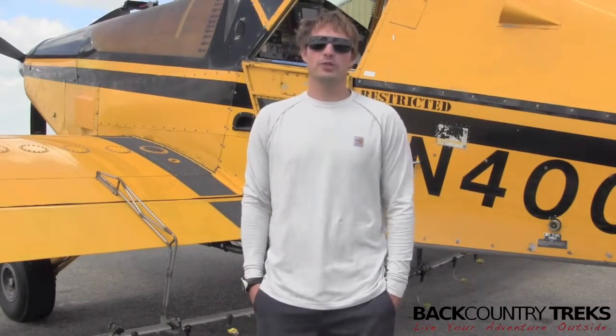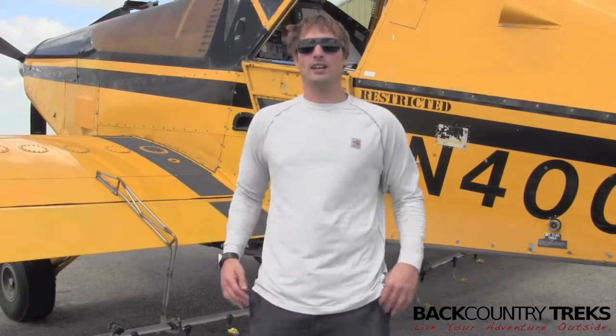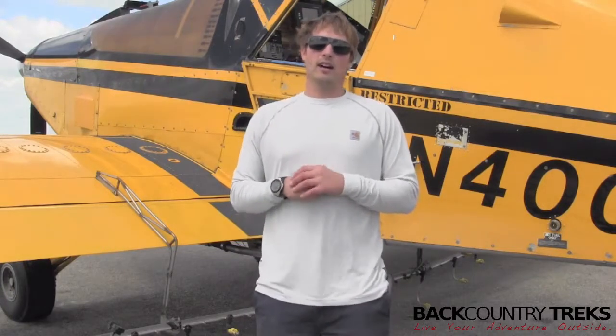I'm Tyson Lucas-Savage with Backcountry Treks, and today I have on a shirt made by Carhartt. This is called their Flame-Resistant Force shirt. Now this is meant to be kind of a base layer. It has moisture-wicking capabilities along with odor-fighting capabilities.